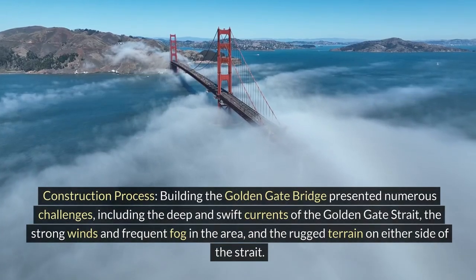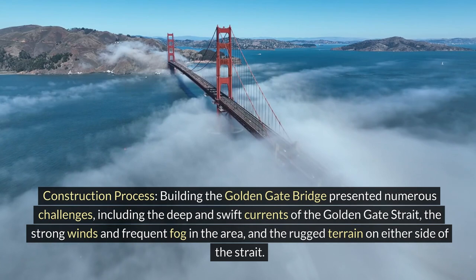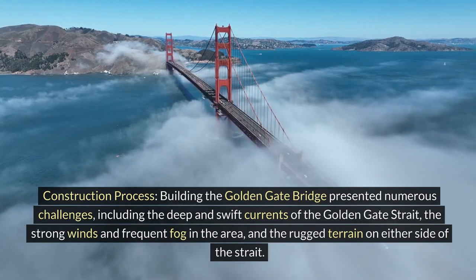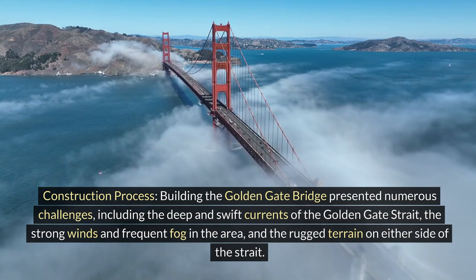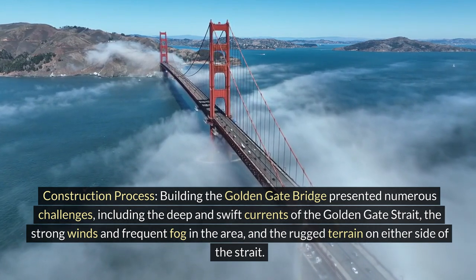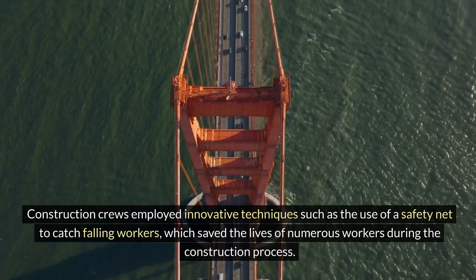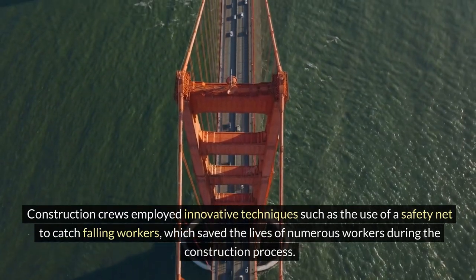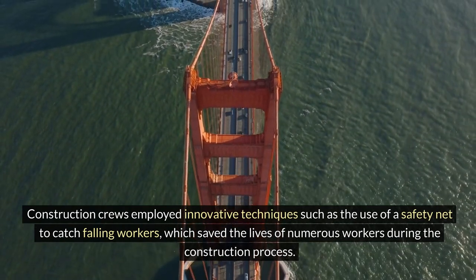Construction Process: Building the Golden Gate Bridge presented numerous challenges, including the deep and swift currents of the Golden Gate Strait, strong winds, and frequent fog, as well as the rugged terrain on either side. Construction crews employed innovative techniques such as the use of a safety net to catch falling workers, which saved the lives of numerous workers during the construction process.